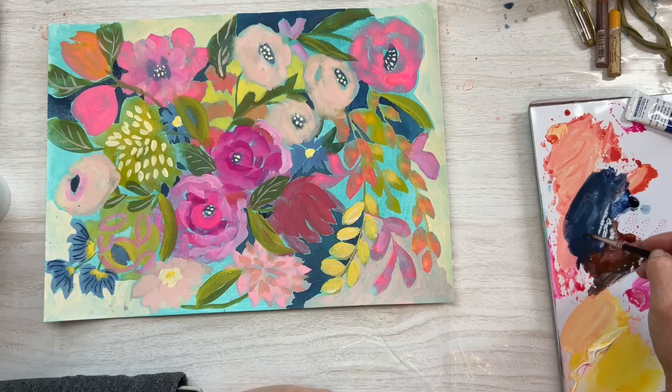I'm using Turner Acryl Gouache here. I always forget to say what I'm using. This is a Blick Master Stroke Golden Taklon number four brush — I have these on my website under supplies. I have both Amazon supplies and my Blick supply list with links to those.